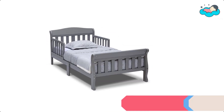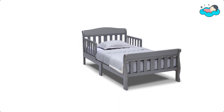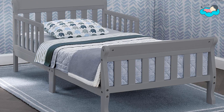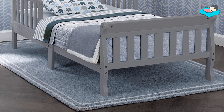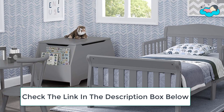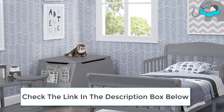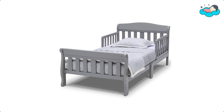At number 2 we have the Delta Canton Wood Bed. The Canton Wood toddler bed by Delta Children features a beautiful, understated silhouette. It is built for safety with sturdy wood construction and will give your child the feeling of independence and security. It is designed to be low to the ground for easy access and works well with any decor. It is easy to assemble with guardrails that will keep your child safe while sleeping, making it the perfect transition as a child moves from a crib to a big kid bed.